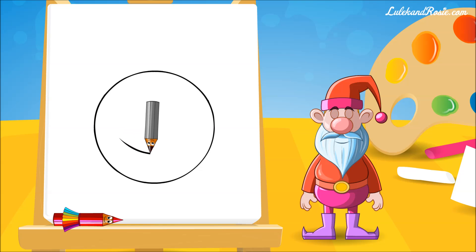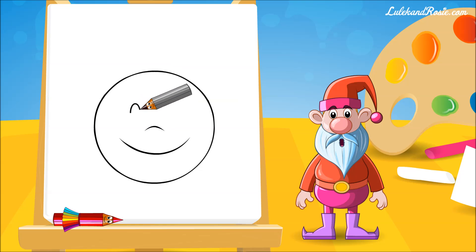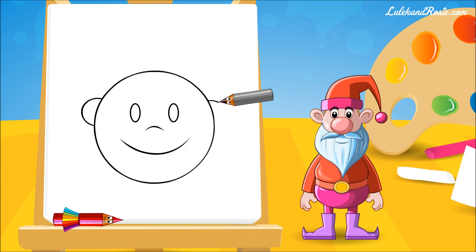And now let's draw a pretty smile. To frowns and gloom we say goodbye. Next there's the nose — bears and cats will have it too, one for me and one for you. Now the pencil jumps like a kite and draws the eyes both left and right. Very good! And now two ears, one left and one right.